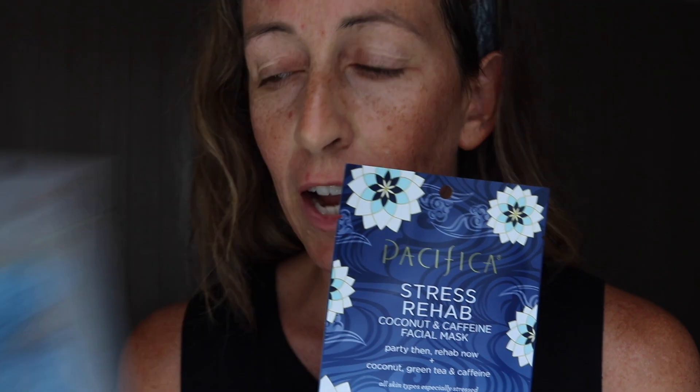Now I'm going to double mask, and I'm going to keep this portion short because I need to charge my camera battery. Here we have the Pacifica Eye Bright gel eye gels with vitamin C and kelp — biocellulose patches.